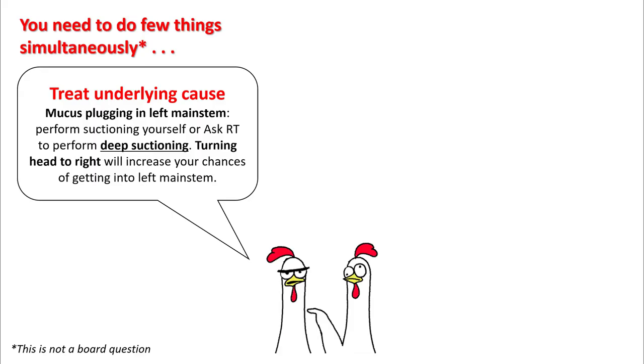So you start to do a few things simultaneously. First thing, as we talked about, was treating the underlying cause. Your first differential right now is mucous plugging of the left main stem, so ask your respiratory therapist to perform a deep suctioning, or perform it yourself.